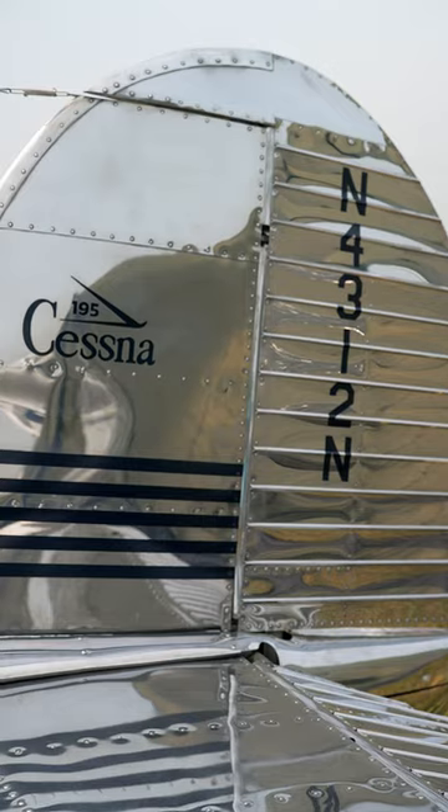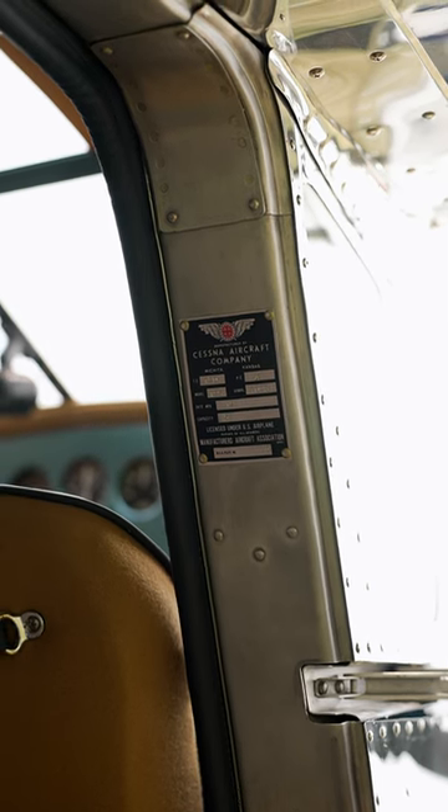If you're around, definitely come check out the 195s. They're a fantastic airplane. They're really fun to fly too, so if you ever get an opportunity, hop in, go for a ride and get some flights in them.